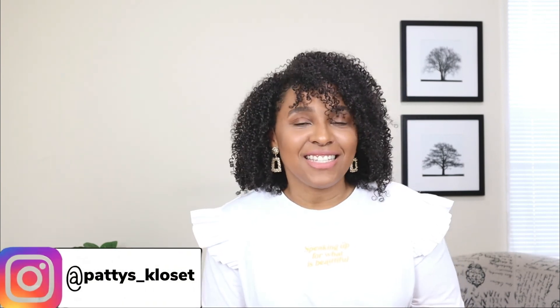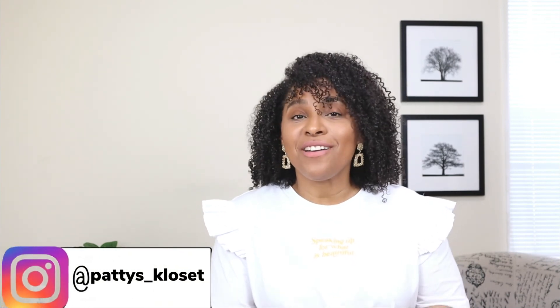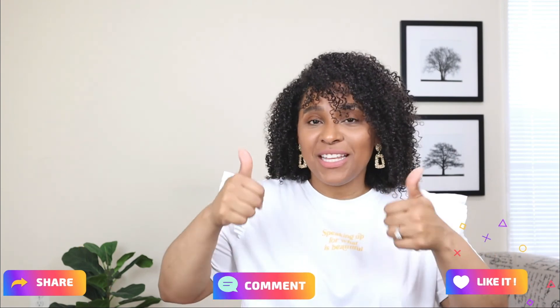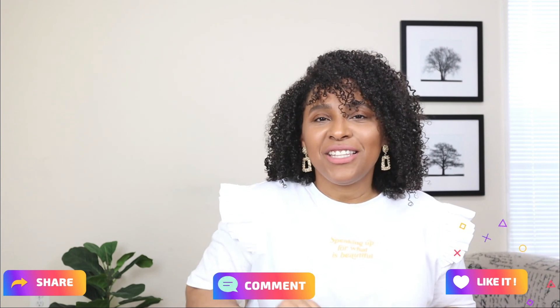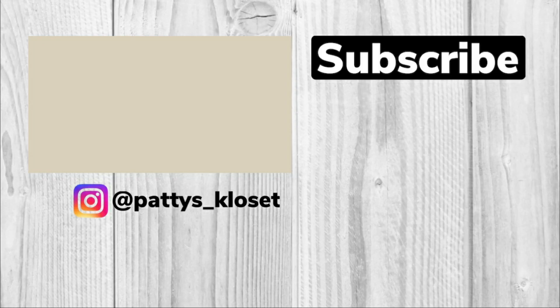There you have it — those were different ways on how to style shorts for summer! Comment down below and let me know which of these looks was your favorite. I hope you enjoyed this video; if you did, please give it a thumbs up. Don't forget to subscribe — link is down below. There's a new video every Tuesday, Thursday, and Sunday. I'll see you guys in the next video!